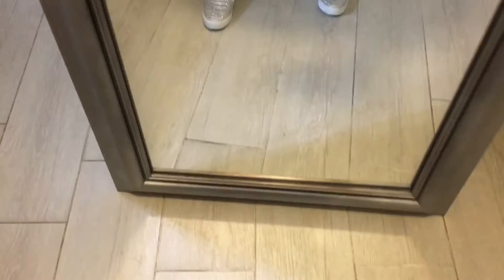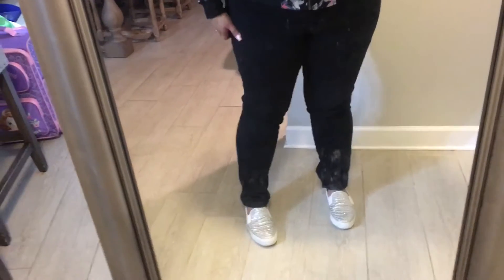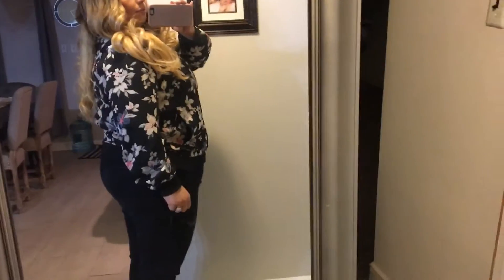These jeans are from, I believe, Torrid. They're just black jeans. And then I'm wearing a tank top underneath this little bomber — this floral bomber jacket. This one I got at Charlotte Russe. Very casual, but girly and pretty.